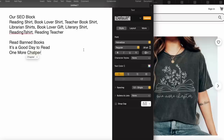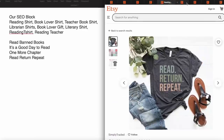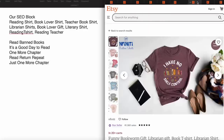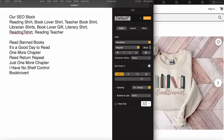When I'm all done with this research, I'm going to go over to USPTO and make sure that I didn't grab any phrases that are trademarked. So here we've got 'One More Chapter,' 'Read, Return, Repeat,' and 'I Have No Shelf Control' — I love the funny ones. The shirts that I'm going to wind up making, I won't even look at their designs for inspiration because I want my shirts to look different.